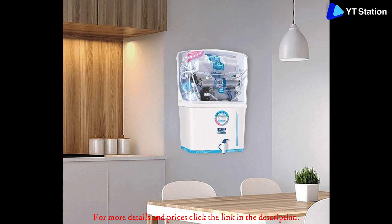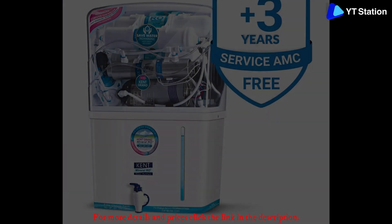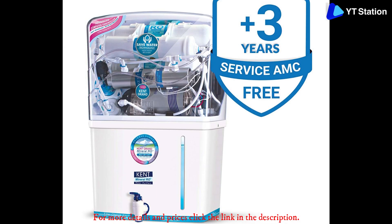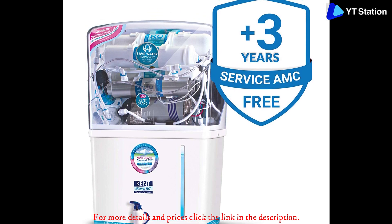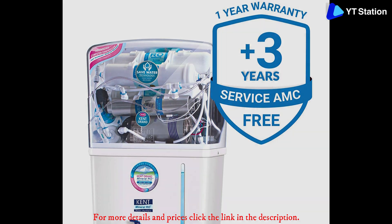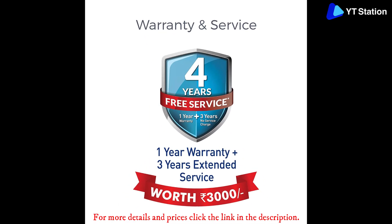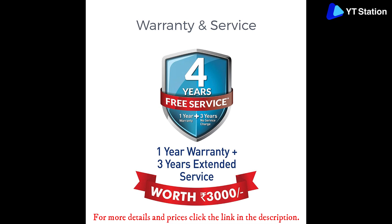A water purifier is an appliance that has to be serviced periodically. Kent has more than 1,500 service centers spread across the country, so you don't have to worry about after-sales service. This product also comes with an 8-liter large storage tank and a purification capacity of 20 liters per hour, so whatever the situation, you will always get enough pure drinking water.